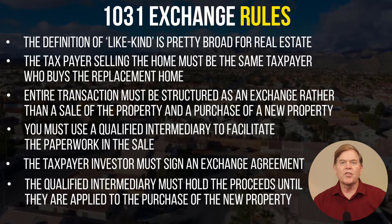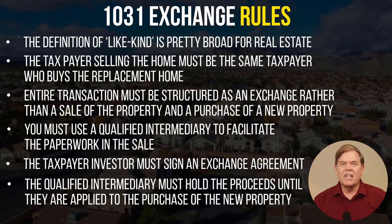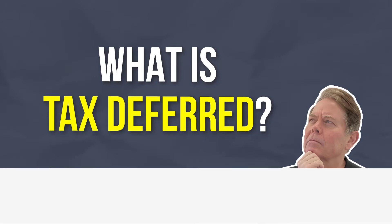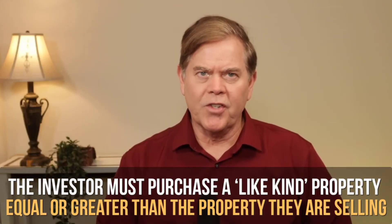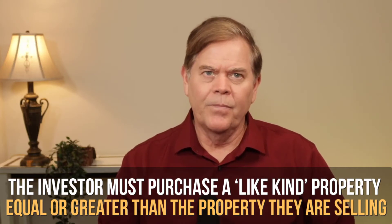During the process, assuming the paperwork has been correctly signed, the intermediary does not actually need to take title of the property — the proceeds must be held. So what is tax deferred? To defer all the tax due, the investor must purchase a like-kind property equal to or greater than the property that they're selling. The term equal or greater can apply to value, equity, and debt, and debt can be replaced with cash. Any further discussion as to the best options in this regard should be discussed with your accountant or attorney.